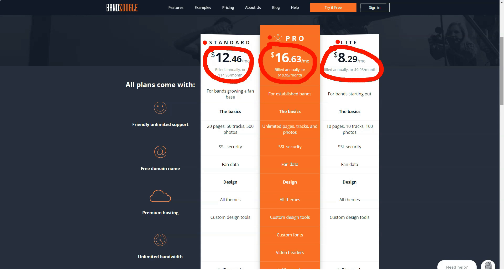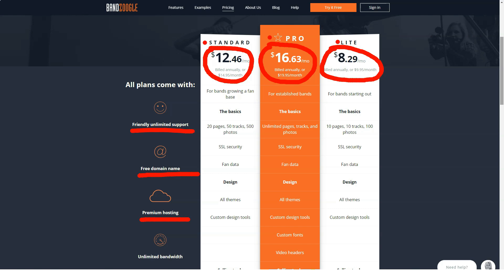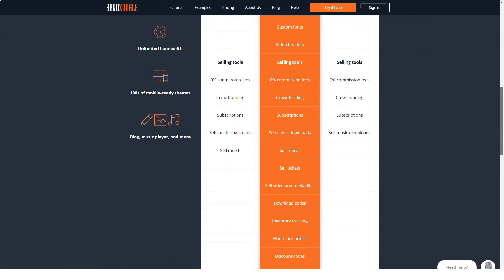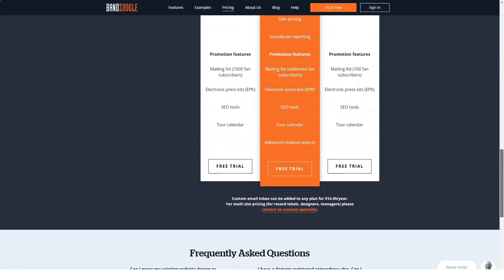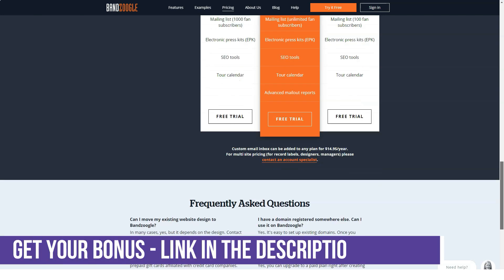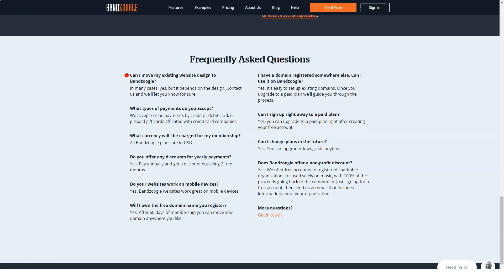Signing up for a free trial is extremely easy and you won't have to provide any credit card or payment details. Simply select a theme, add a cover image, set your site title, and start customizing. Choose which elements you want added, then you'll be taken to the Bandzoogle editor. It's worth noting that design flexibility is limited — you'll be constrained by your template, though you can change color schemes, fonts, global designs, and element positions. The management dashboard is also fairly basic and advanced tools are almost entirely absent.